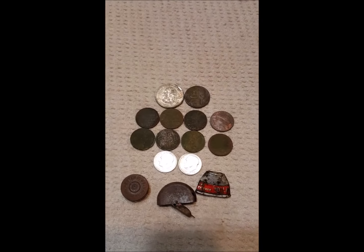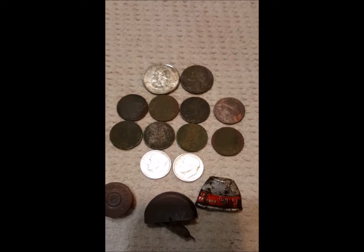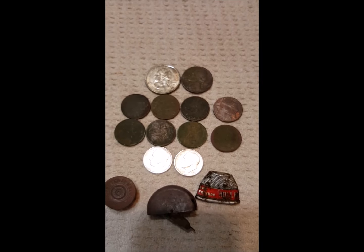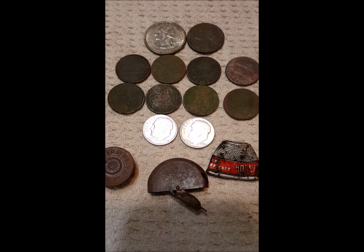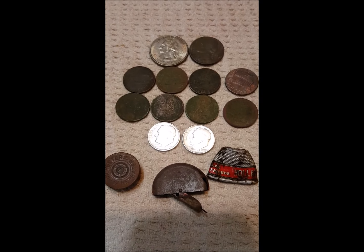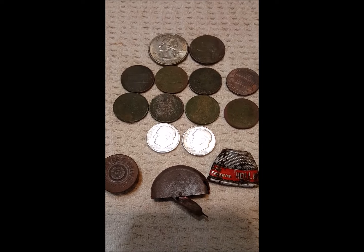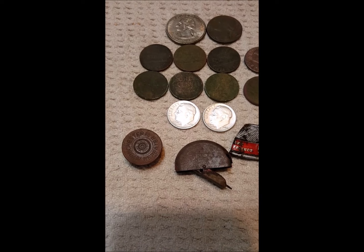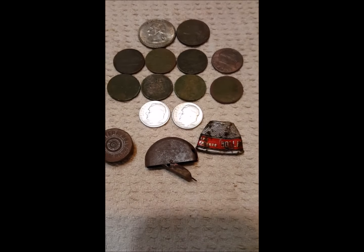Here's the wrap-up from the fairgrounds today. I ended up with a quarter, a nickel, a few pennies, four wheats — oldest is 1914, then 1929, 1938-D, and a 1944-D — and two more silvers, which puts me at 22 for the year. 21 of those have come from the fairgrounds — it's unreal what that place gives out but just so hard to hunt. One silver is a 1947 and one's a 1962-D. Then there's the old Winchester Repeater Number 20 shotgun shell — 1937 or after from what I can find.